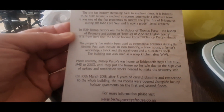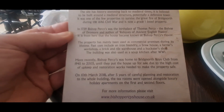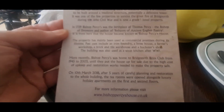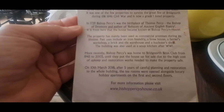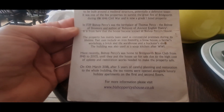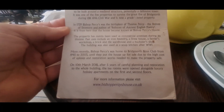More recently, Bishop Percy's was home to Bridgnorth Boys Club from 1945 to 2003, until they put the house up for sale due to the high cost of upkeep and restoration works needed to make the property safe. On the 10th of March 2018, after 5 years of careful planning and restoration to the whole building, the tea rooms were opened alongside luxury holiday apartments on the 1st and 2nd floors.